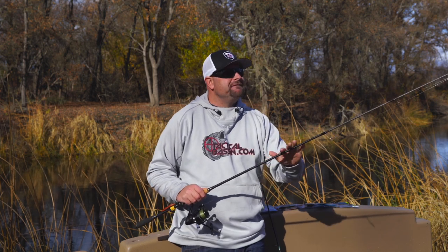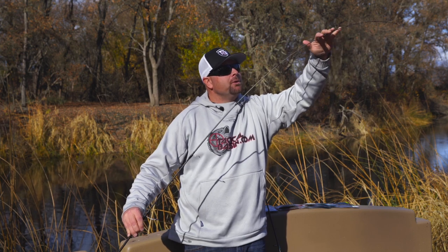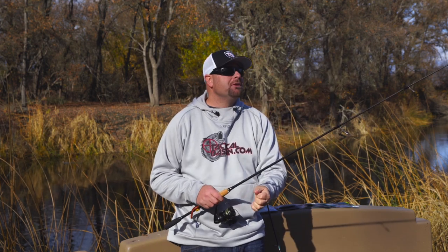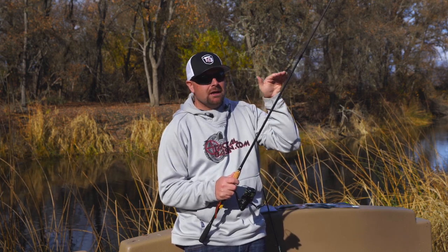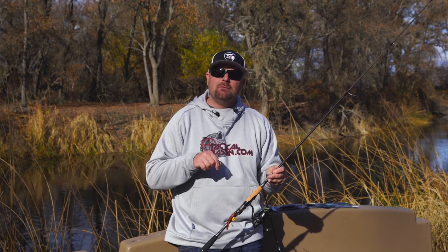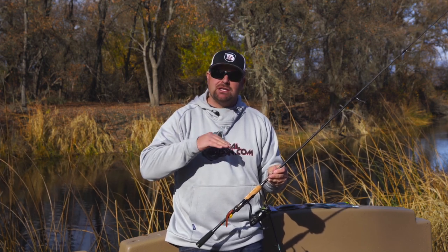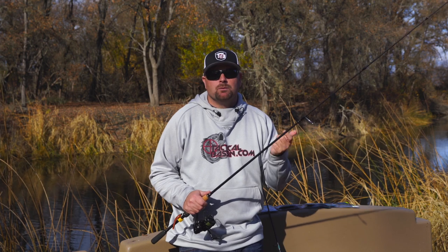The second reason is fish-ability - the way this thing plays a fish. This is a seven foot six inch rod with a real quick tip, but it loads really nicely in the backbone and midsection, so when those big fish come up and head shake, they don't throw the bait as easily. It's easier to just lean back on them, let that rod do all the work, and wear those fish out. Any of your favorite worm rods will work for this technique.